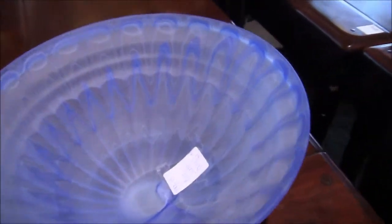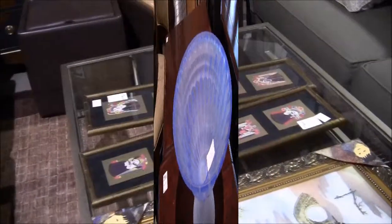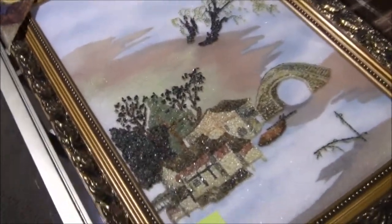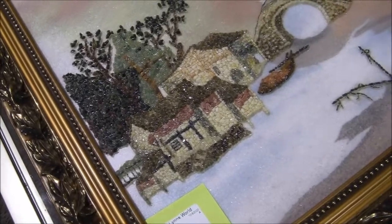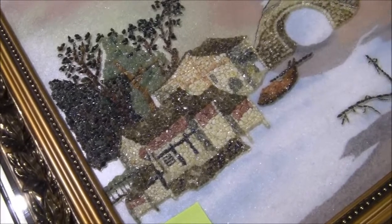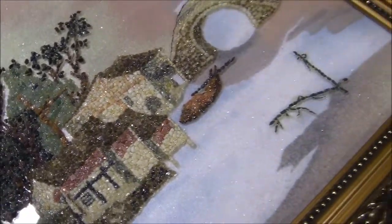This is a blue glass bowl for $39.99. I saw one like that at the swap meet. And here's $150 art scene created using jade chips. That's really beautiful — jade chips! Well, that's something new.